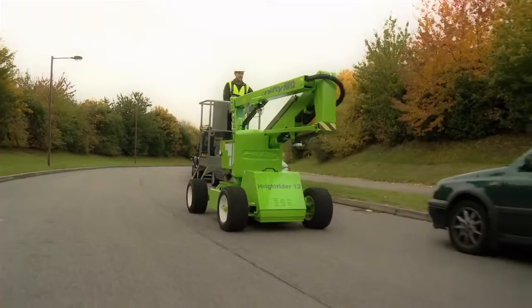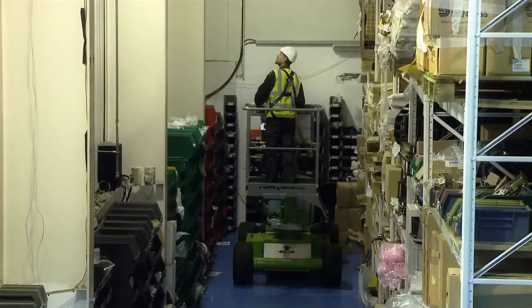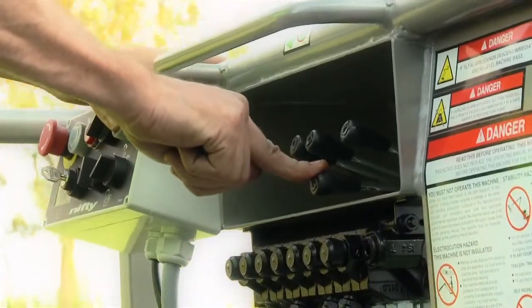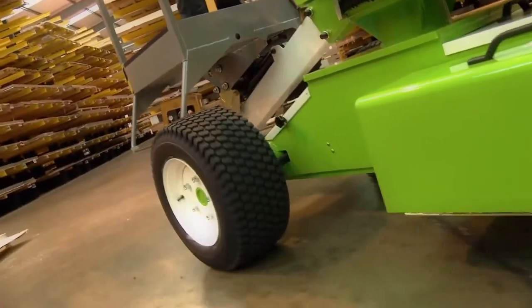The Nifty Hyte Rider 12 is one of the most versatile and reliable machines in its class. With its narrow chassis, the HR 12 is ideal for working in factories or anywhere where space is restricted. Reliable hydraulic controls ensure that the Nifty HR 12 is easy to operate and simple to maintain, and a choice of power options allow operation in fume-free environments.